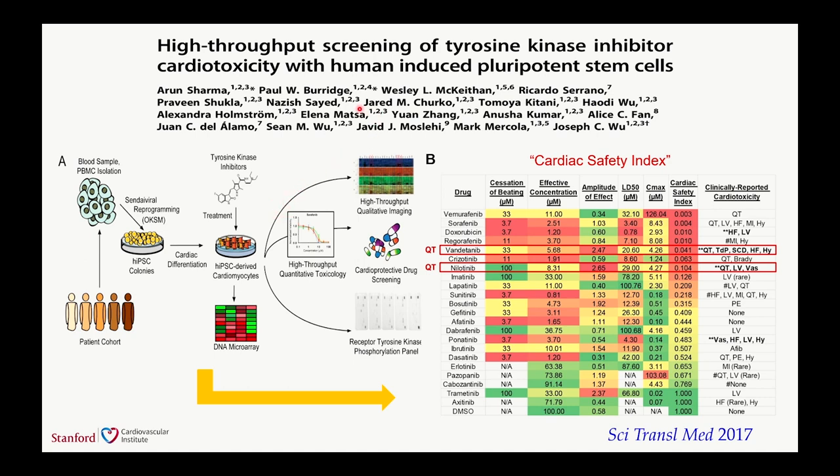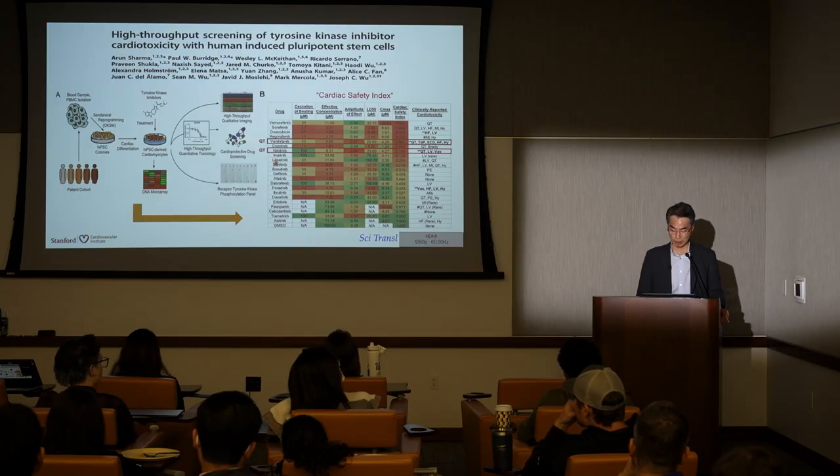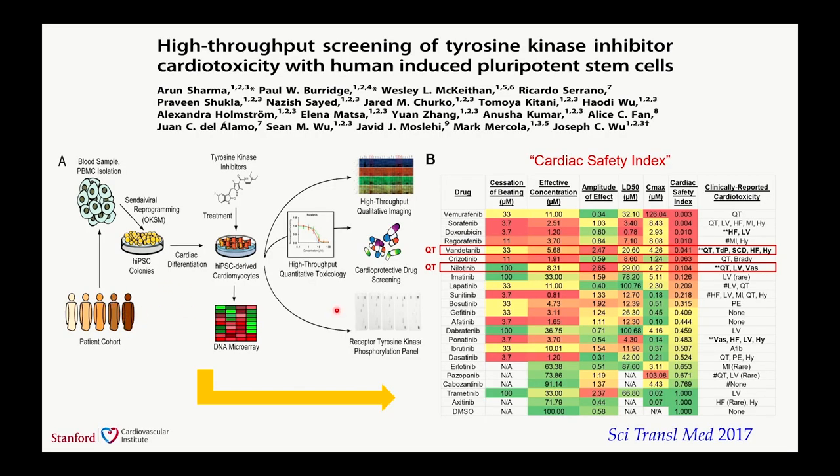Besides doxorubicin, other popular chemotherapy drugs include tyrosine kinase inhibitors, or TKIs. TKIs kill cancer cells by inhibiting the phosphorylation activity of hyperactive receptor tyrosine kinases. Common TKIs include Gleevec and Sutent, which inhibit VEGFR2 and PDGFRB in cancer cells but can also cause cardiac toxicity as a side effect—because both VEGFR and PDGFR pathways are critical regulators of cardiovascular development. In this study, we generated iPSC cells from 13 patients, treated them with 21 of the most common TKIs, and developed a cardiac safety index to predict which TKIs are cardiotoxic and which are not. Our ultimate goal is to optimize this index so we can predict the cardiotoxicity profile of any drug.